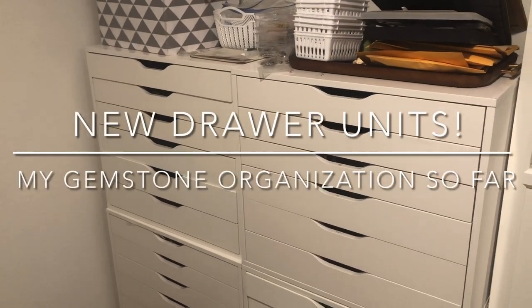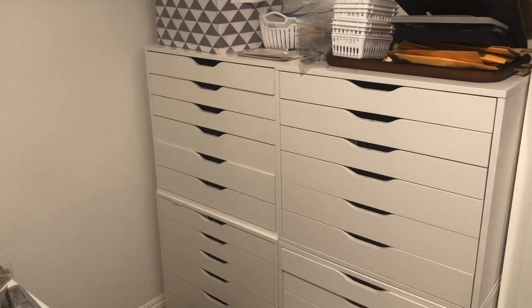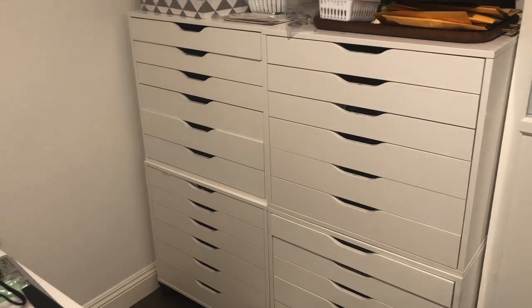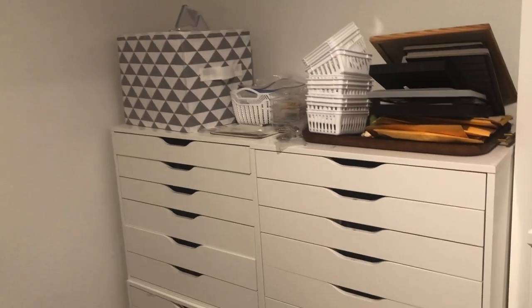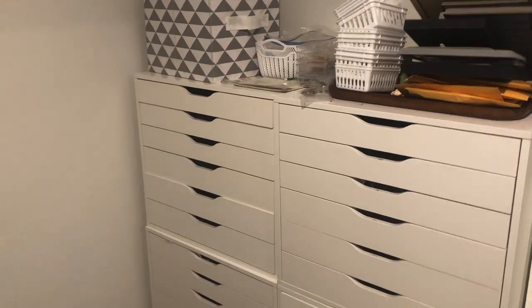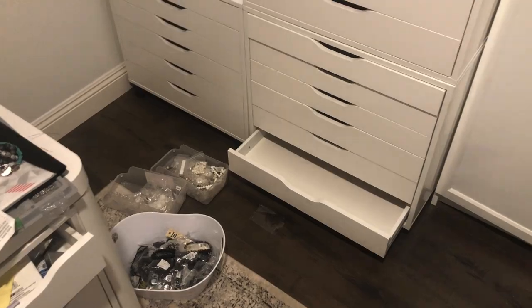Hey there, it's Brittany! I finally got together my two new drawer units. I'm not showing the rest of my room because it's a hot mess — as you can tell from the top of the drawers. I'm in the middle of trying to organize everything, so you can see I have some beads on the floor in bins that were originally in these drawers.